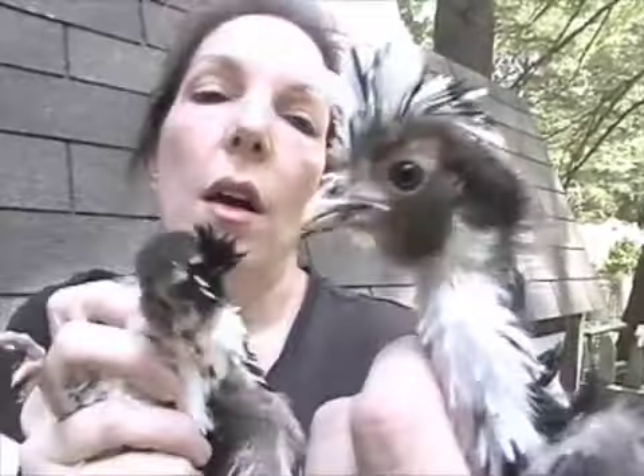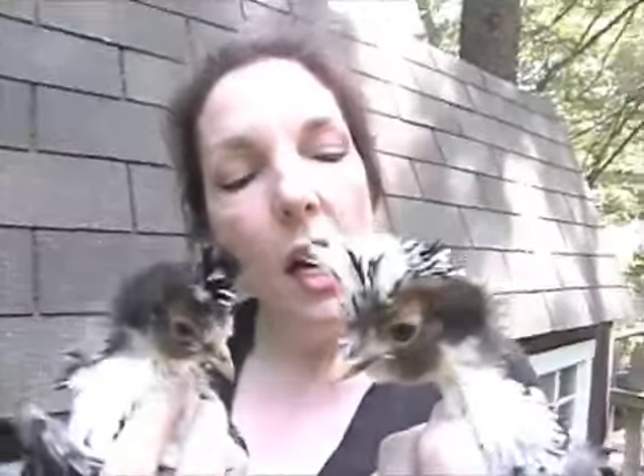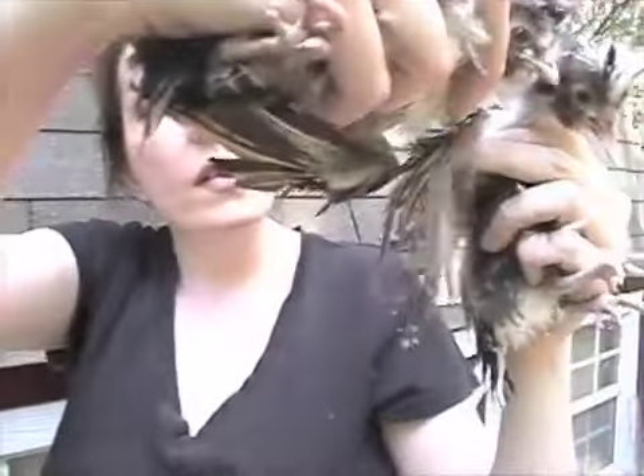And I've got Houdan eggs, which are another type of bird like this, that have a Polish headdress and are like a what they call a harlequin kind of coloring. You can see the frizzling in the feather.